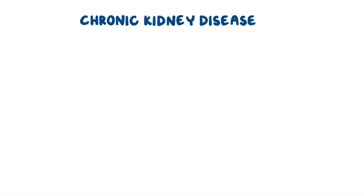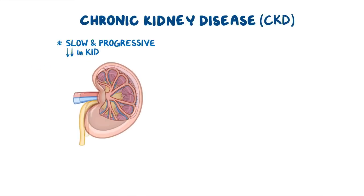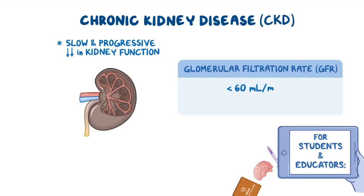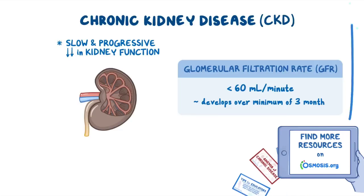Chronic kidney disease, or CKD for short, is a condition characterized by a slow and progressive decrease in kidney function, with a glomerular filtration rate, or GFR, of less than 60 milliliters per minute, that develops over a minimum of 3 months.